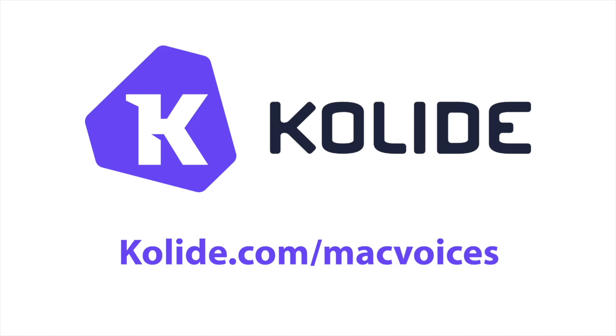Today's edition of Mac Voices is supported by Collide. Collide is a fleet visibility solution for Mac, Windows, and Linux that can help you securely scale your business. Learn more at collide.com/macvoices.